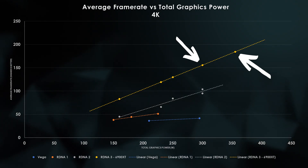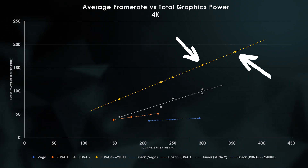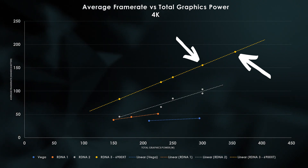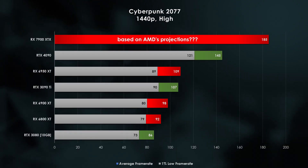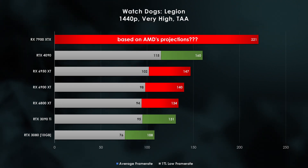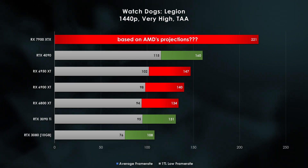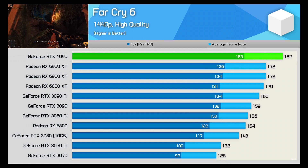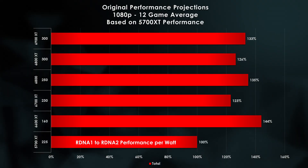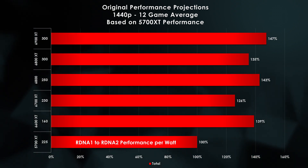That said, it's still a really strong showing from RDNA3. Going into the December 13th launch, at 4K I suspect both the 7900 XTX and XT to come very close to the 50% performance per watt improvement. As optimistic as the Cyberpunk results are, I really don't expect most games to land above that target. With AMD sort of redefining how they calculate performance per watt, I'm a little less optimistic about how 1080p and 1440p resolutions are going to perform — even the RTX 4090 seems to underperform in some games at 1440p.